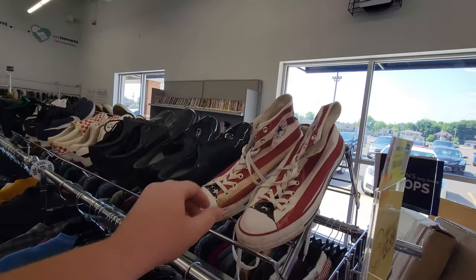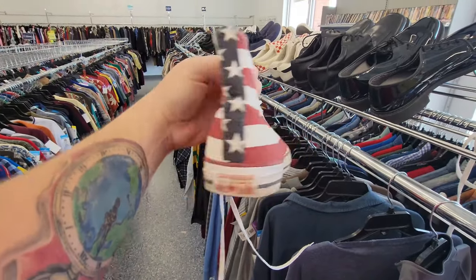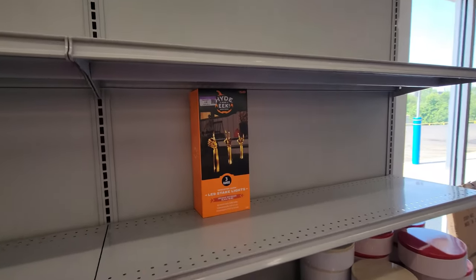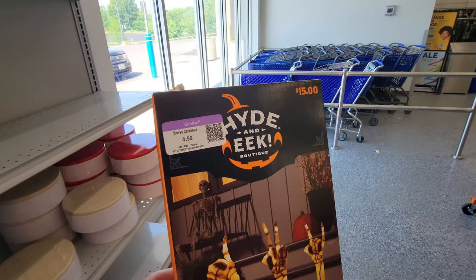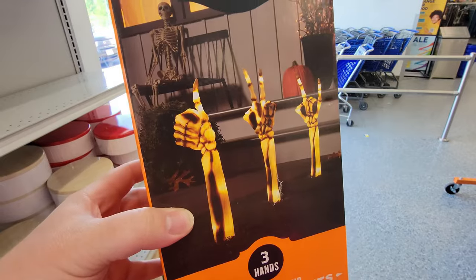Right off the bat, what in the world do I see here? Red, white, and blue Converse All-Stars. Holy crap. And look at this over here — we even have some Halloween hide and eek $5 LED steak lights that are skeleton hands.